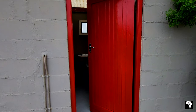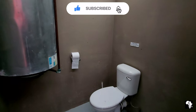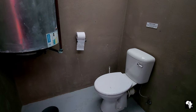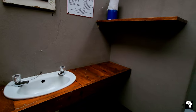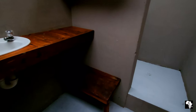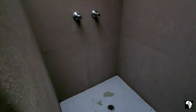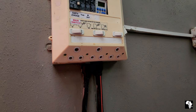Each campsite has its own private ablutions. There is a flush toilet and hot water comes from an electric geyser. The basin also has a hot and cold water tap. There is a lot of space where you can put your clothes and belongings, and the shower with hot and cold water is also big and spacious. Here you will also find more three-point electrical plugs.